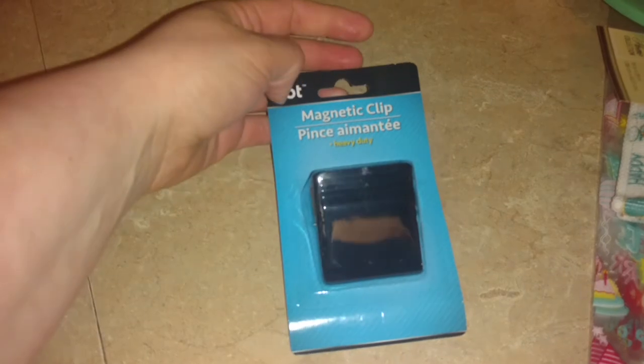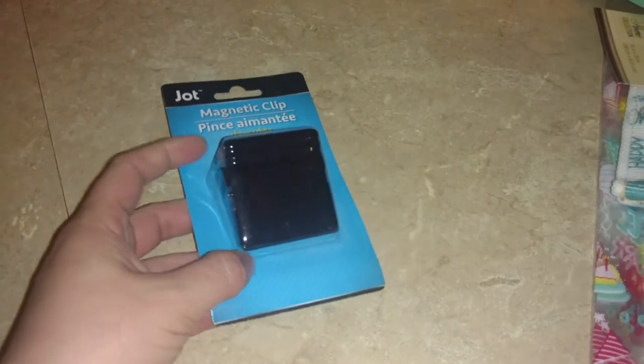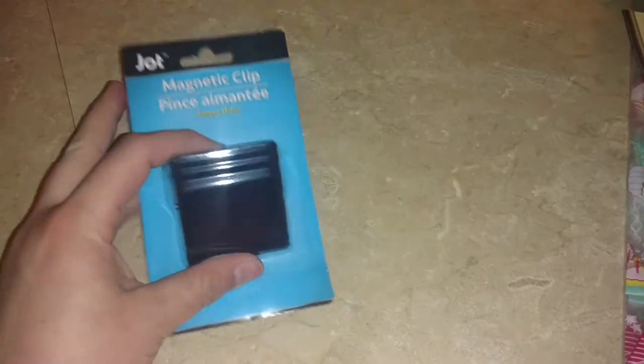I found this really cool heavy-duty magnetic clip, and it is heavy and solid. This is by the Jot brand. I haven't seen this before, but I went ahead and grabbed one because I thought it'd be nice to have it on the fridge — sometimes you have heavier, thicker stuff that you might want to put up there.